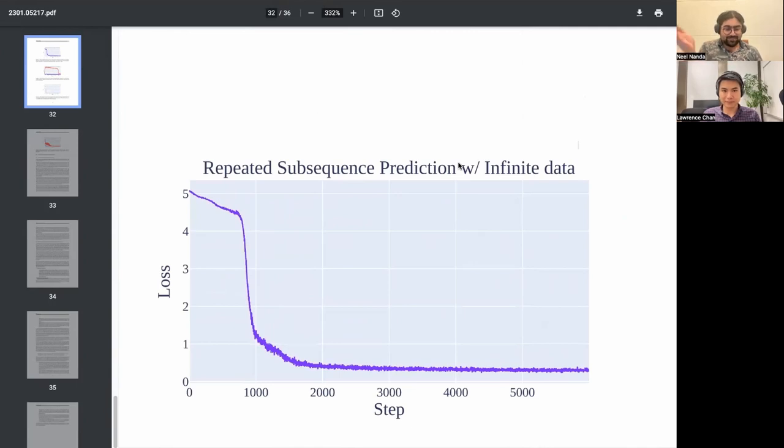A concrete example is the induction heads circuit found in toy language models, where the model looks for repeated text and then continues it. I trained a toy model where I gave it random numbers, copied some subset somewhere else in the sequence, and told it to predict the copied bits to form induction heads. When you give it infinite data it learns via a phase transition — there's some inherent structure of the problem. We also observe phase transitions on actual language data, and in how AlphaZero learns chess knowledge.